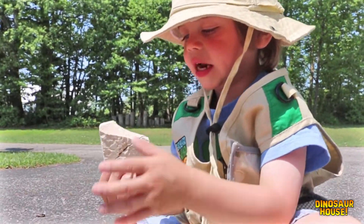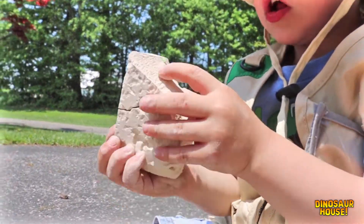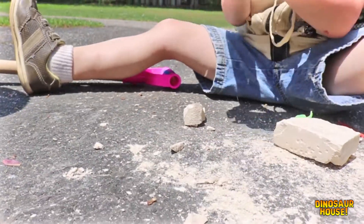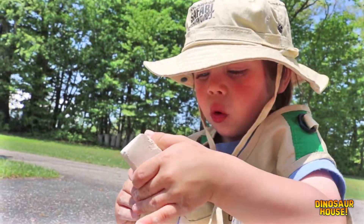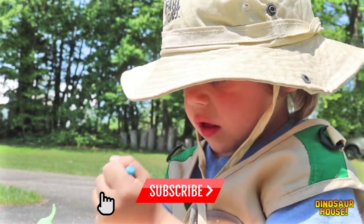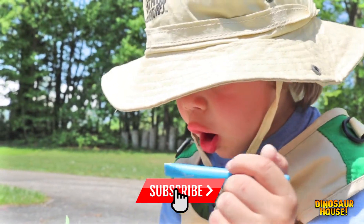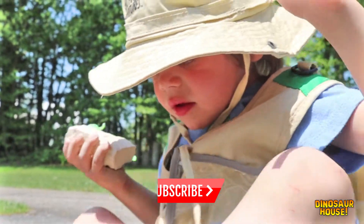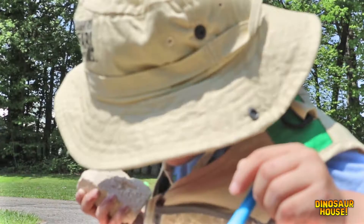Holy cow, there's another one out here! There's a blue face. Daddy, can the dinosaurs that we're finding stay with us? No — the bugs. Oh, the bugs out here can stay with us? That's okay.